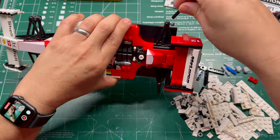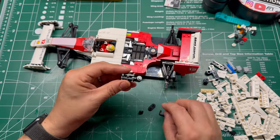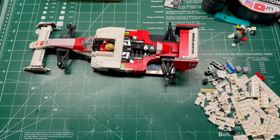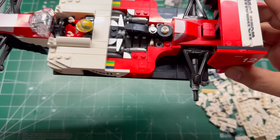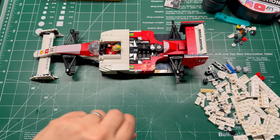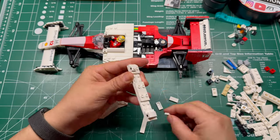We've made it to bag five now, and we're going to be working on the intake manifold. I love the fact that LEGO always includes detail that you're not going to see at the surface — you'll have to pull the top off to see this — but this is the intake manifold, and it is really awesome.